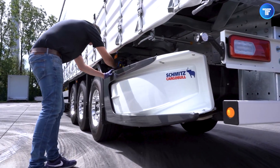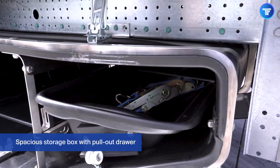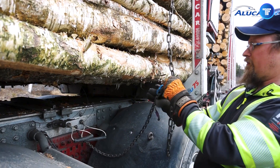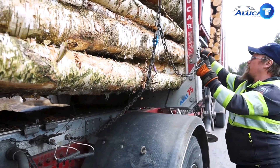Whether it's boosting fuel economy, enhancing load security, or making heavy hauls effortless, these groundbreaking technologies are built to dominate. Get ready to witness the most cutting-edge truck inventions that every driver and fleet operator needs to know about.